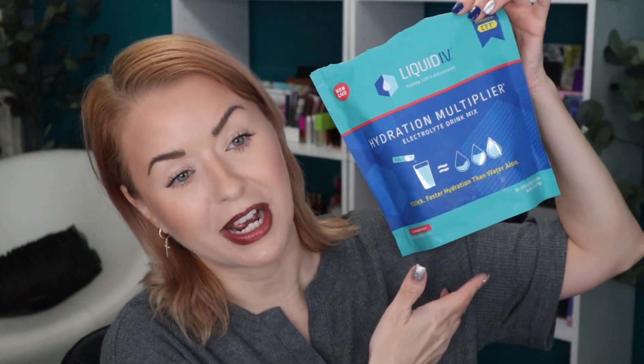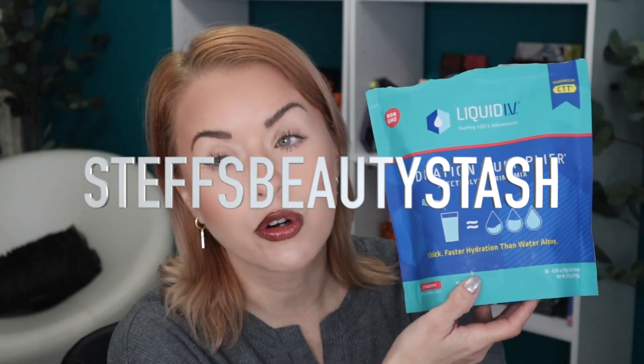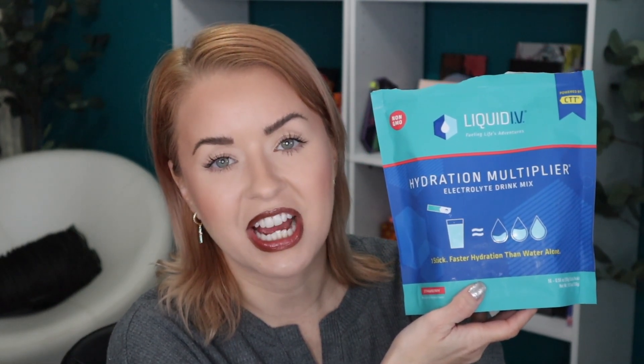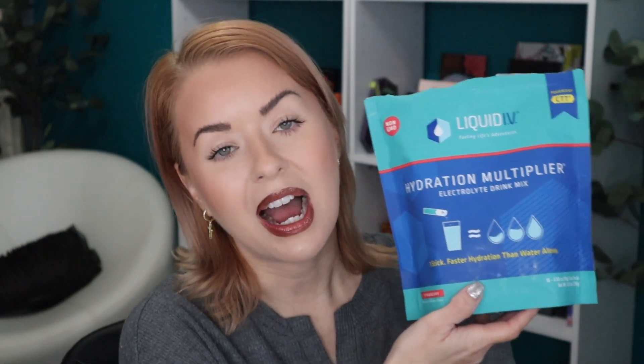I also want to shout out Liquid IV - they sent me a really generous PR package back in August. I have a code in the description box that will give you 20 or 25% off on their website. Liquid IV is a way to get your hydration if you're not able to drink a gallon of water. I'm an educator - I can't be going to the bathroom every five minutes leaving my class, so I drink one of these in the morning in a bottle of water or my tumbler.